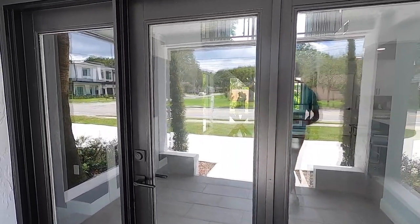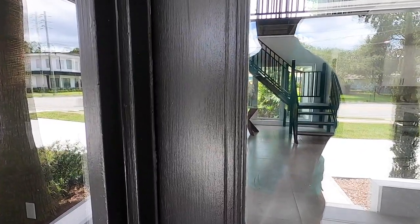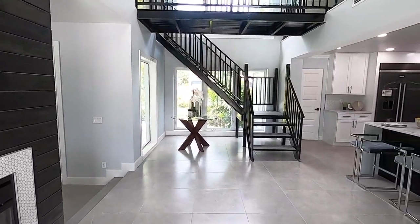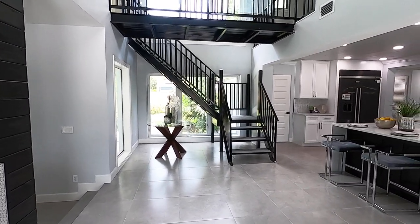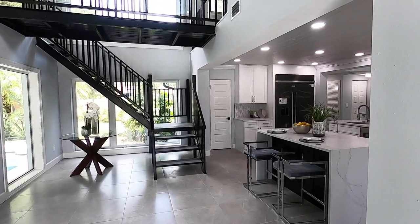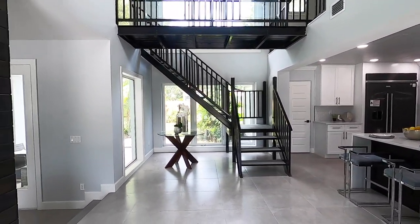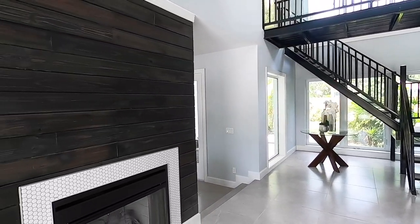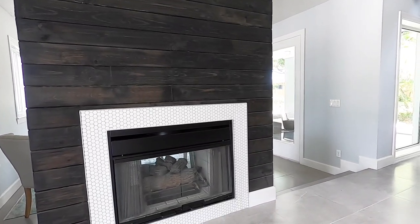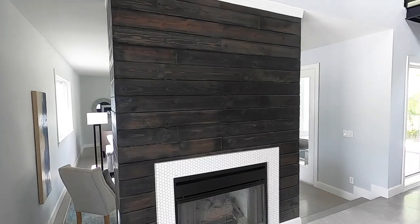Upon entry, you have a beautiful glass door. You have your kitchen over to the right, and then to the left you'll have a two-sided gas fireplace, which I haven't seen in a long time. But on the other side of this, you'll have your family room.